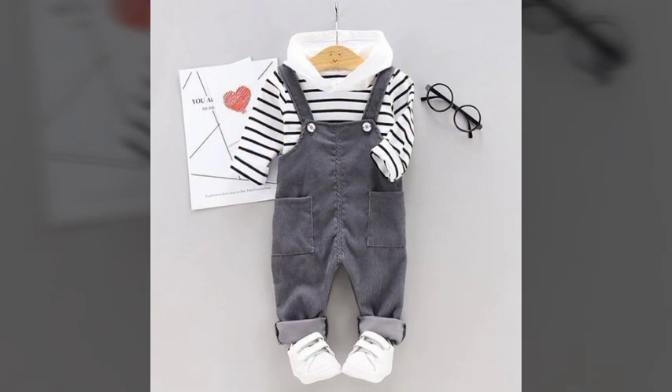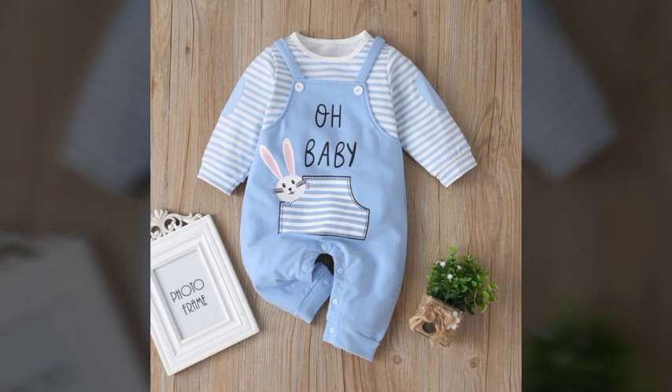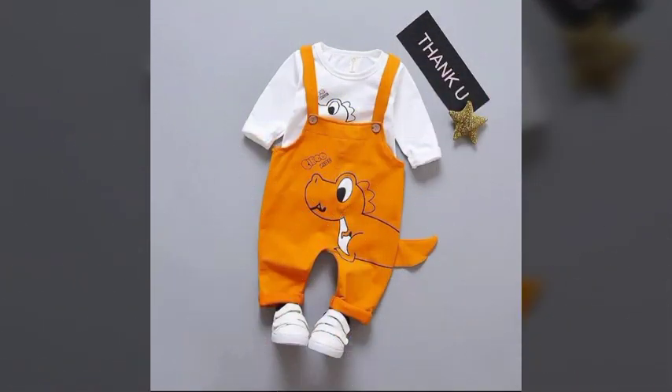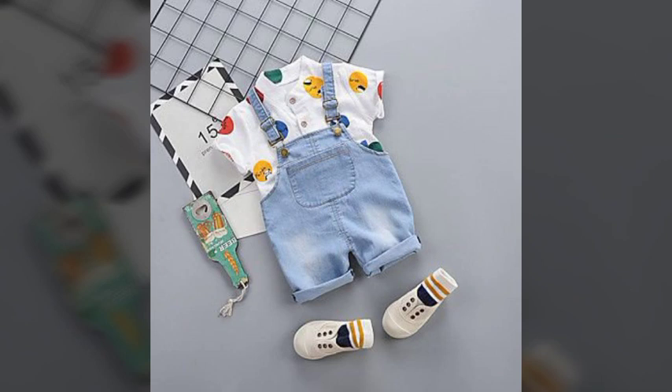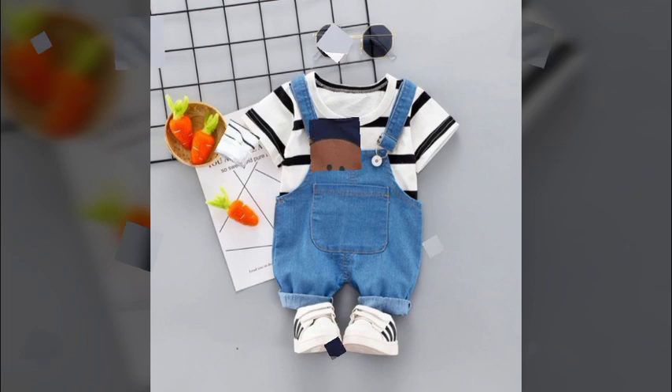These newborn baby jumpsuit designs are looking very nice and very attractive. I hope you will like and enjoy these beautiful, amazing jumpsuit design ideas. Dear viewers, I suggest you to kindly watch this video till the end, keep supporting and keep watching my channel, and also press the bell icon to get notifications of all my new videos.